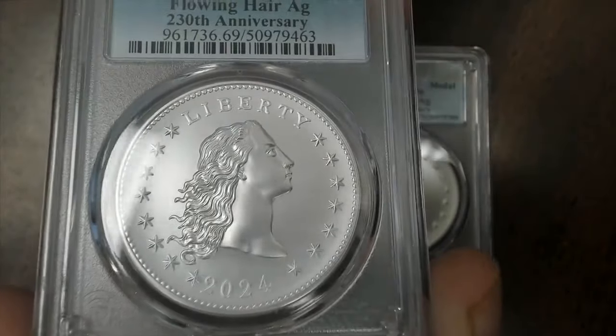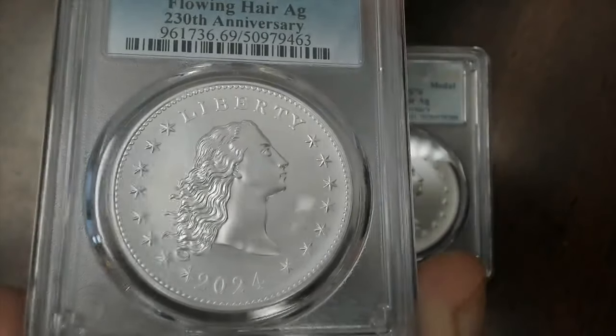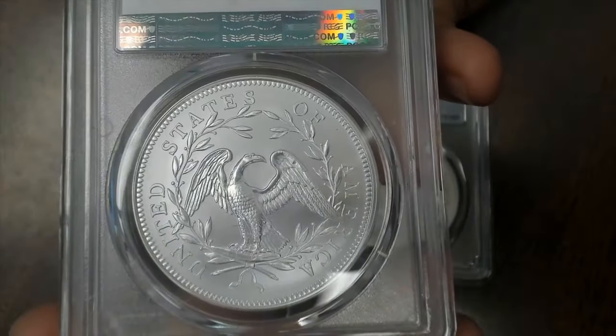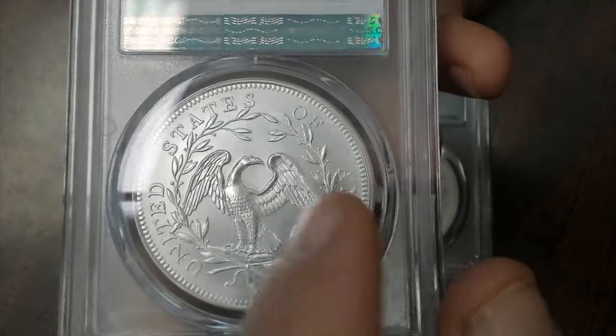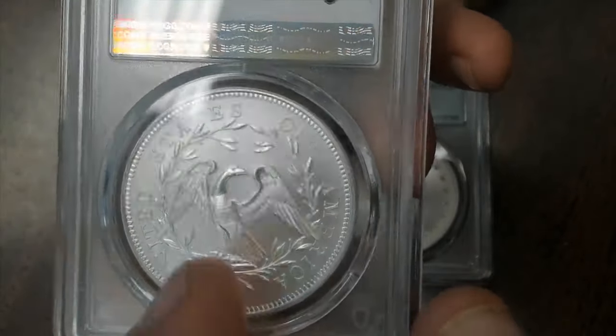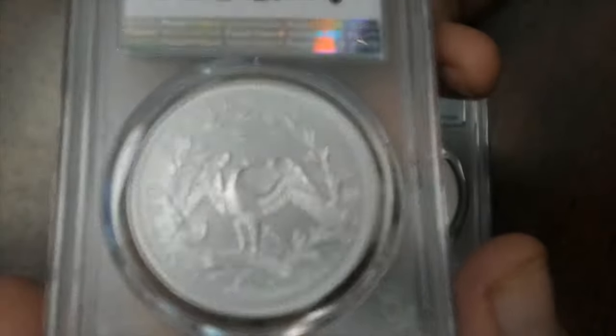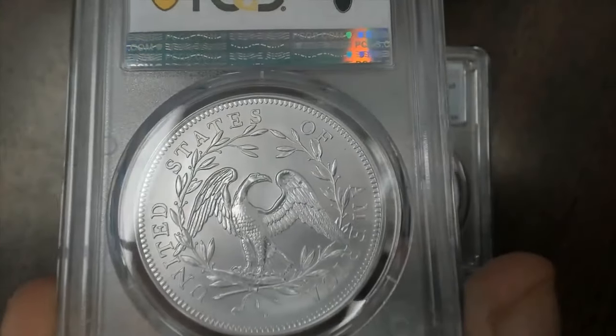These are beautiful. Even the 69 — when you look at these, how large they are — where are the marks? I like to use PCGS for modern issues, even the medals, because they tend to go for more. But where are the marks? There's one right up here, I guess. It almost looks like a 70. It's hard to miss any marks on these.